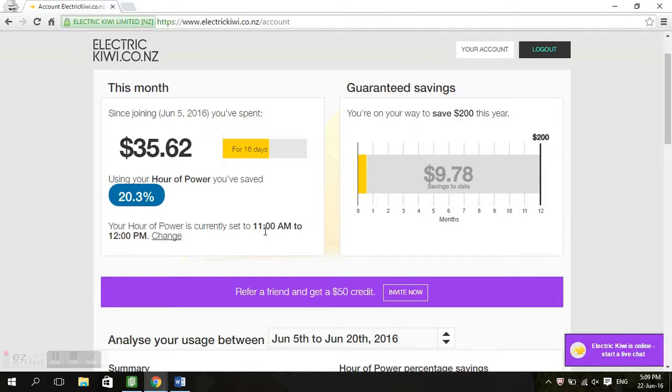I've nominated 11am, so between 11am and 12pm every day my electricity is going to be free. The reason I chose that was because my husband doesn't start work till one, so he'll be at home, and I work from home during the day. What's cool is that you can change that at any stage — if I just click on this link here, as long as I do it before it's set up for the following day, then you're good to go.